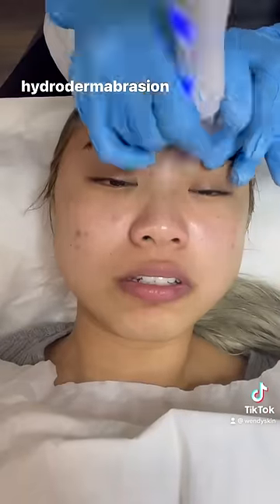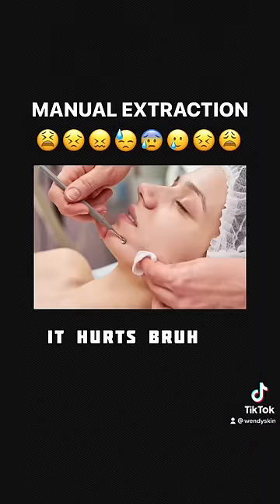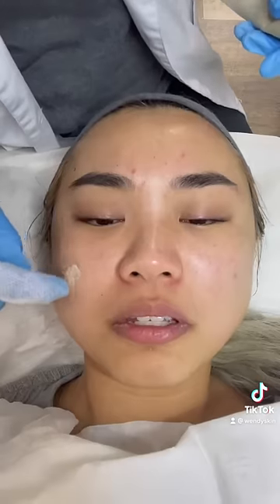Next is hydrodermabrasion, which sprays water droplets that peels away the top layer of the skin. And then it was manual extraction time. I did not take a video of this because it hurt so bad — I felt like I was getting a tattoo on my face.